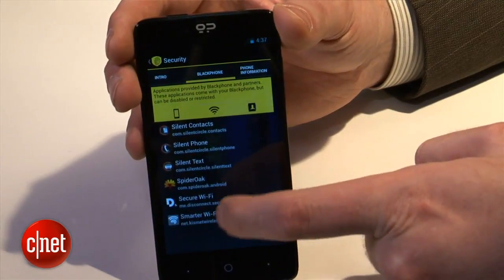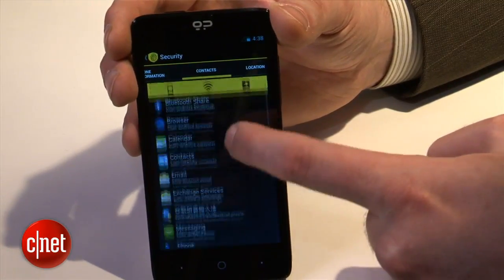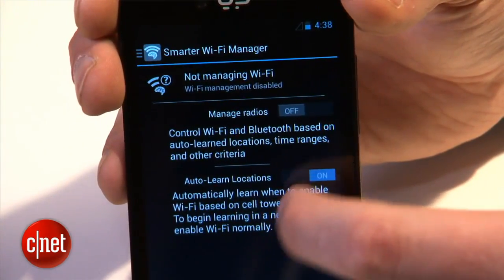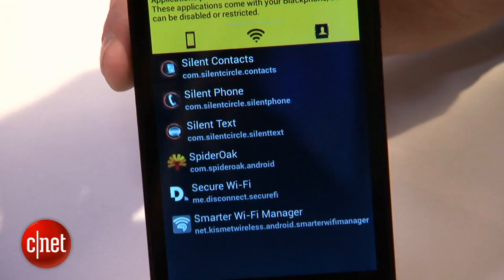So how does it do that? The phone comes with a range of privacy features that keep you anonymous as you use it. For example, unlike Google, it doesn't gather data on the things that you search for. It dodges tracking by Wi-Fi hotspots when you're out and about, and it comes with subscriptions to various privacy services that also come with subscriptions for your friends and family, so no matter what phone they have, you can still chat securely.